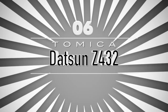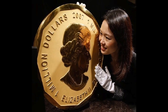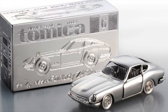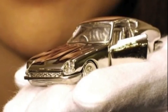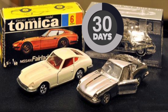Datsun Z432. In 1970, Tomica was created by Japanese company Takara Tomi. For its 40th anniversary, jeweler Ginza Tanaka created a real platinum replica of the Tomica Nissan Fairlady Z432. The platinum Datsun Z432 has a price of $80,000. The diecast car was made to celebrate Tomica's 40th birthday. It was handmade, and it took one month for the designer Ginza Tanaka to create.